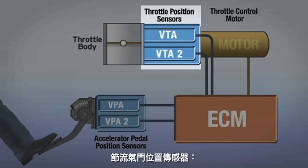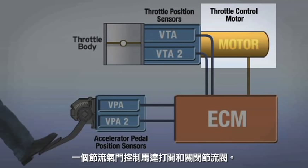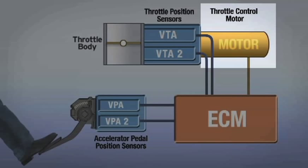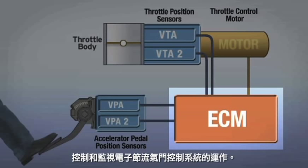Throttle position sensors: two sensors measure the actual angle of the throttle valve. A throttle control motor opens and closes the throttle valve. The electronic control module, or ECM, controls and monitors operation of the entire electronic throttle control system.